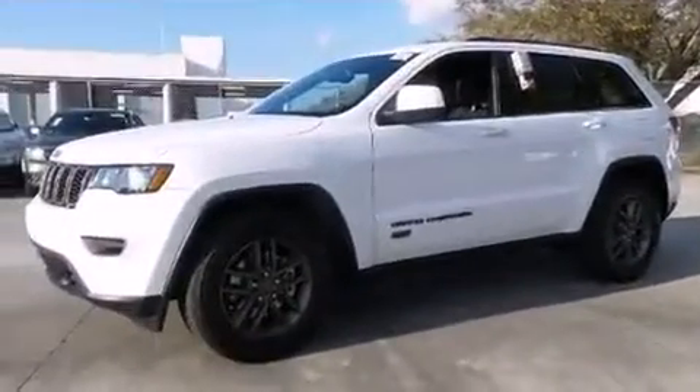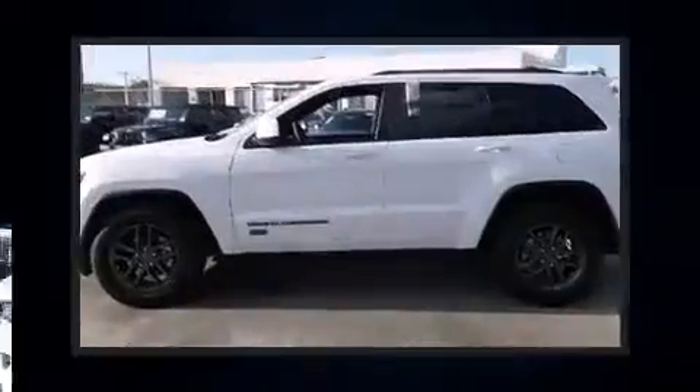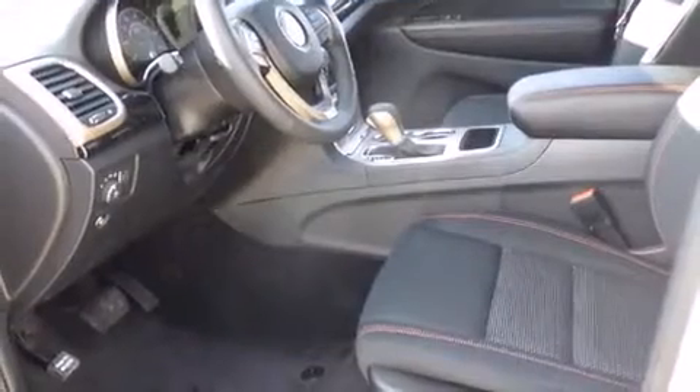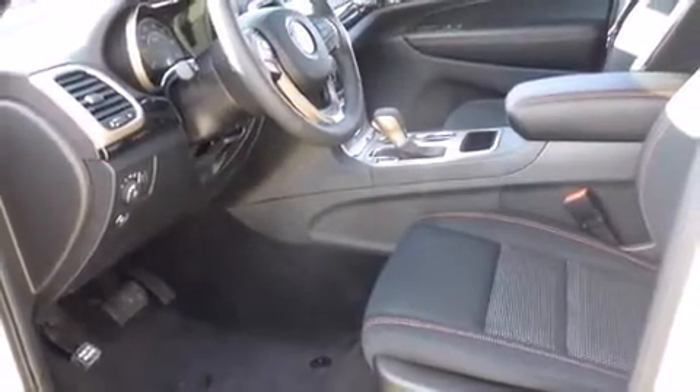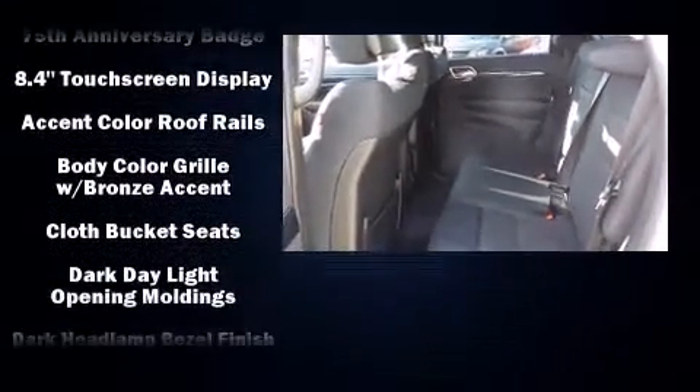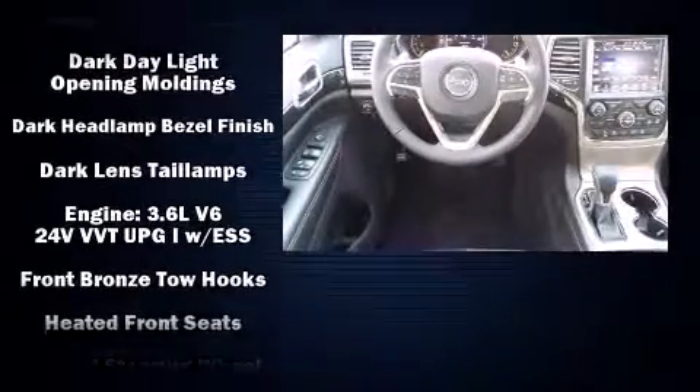A wealth of standard features mean that you no longer have to sacrifice, such as remote keyless entry, delay off headlights, front and rear reading lights, a trip computer, an automatic dimming rear-view mirror, a roof rack, rear wipers, and cruise control.